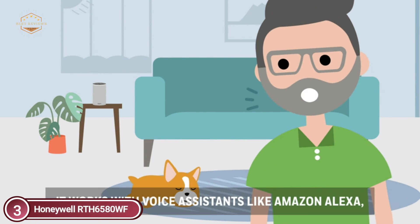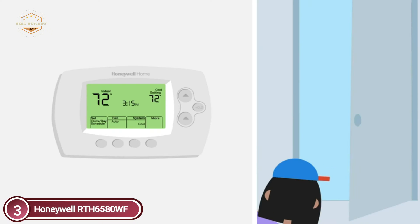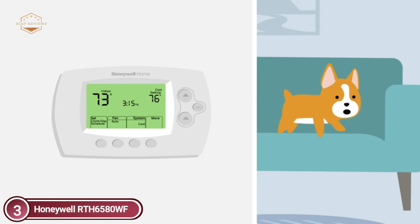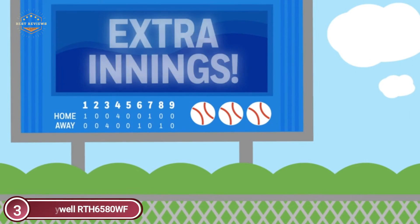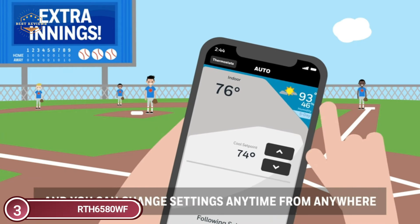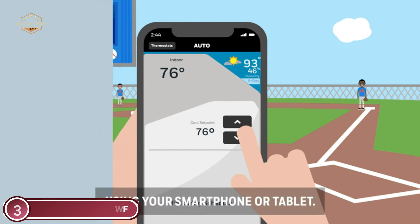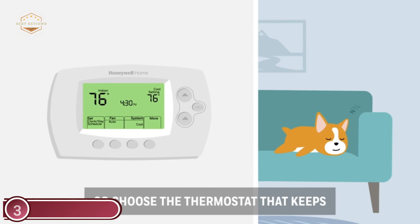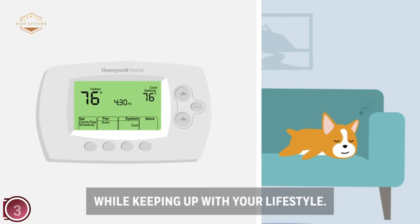By using the Total Connect Comfort app, you'll remain connected to your Wi-Fi thermostat while on the move. You can make changes to temperatures instantly and make use of voice command features. The thermostat comes with four programs for every weekday, as well as an energy-saving mode. Through the connected app, you can change your schedule while on the move to give you even more personalized control of your comfort.